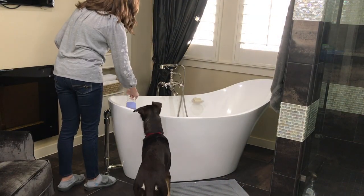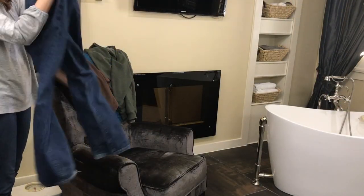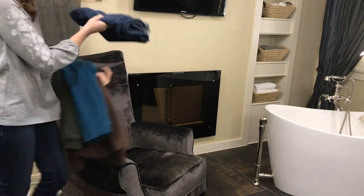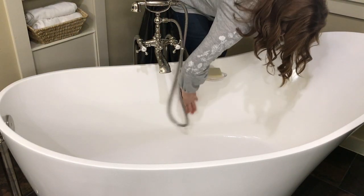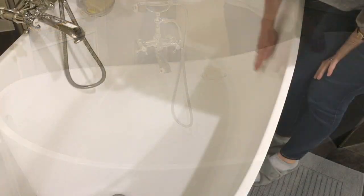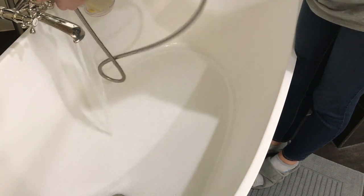To clean our tub, I like to use the Grove Collaborative Tub and Tile Concentrate — I spray it on and let it sit for a little bit. While that's getting to work, I'm going to clear off our chair, which we always seem to use as a clothes rack. I find this product does a great job of breaking up any buildup on our tub, and then I just use a magic eraser to scrub it without scratching. Because I'm extra frugal, I always cut my magic erasers in half — I like the feel of the smaller sponge, and I get twice the use out of them.